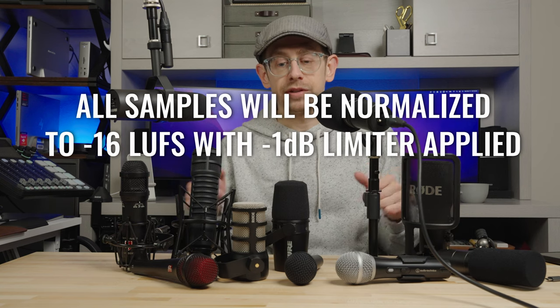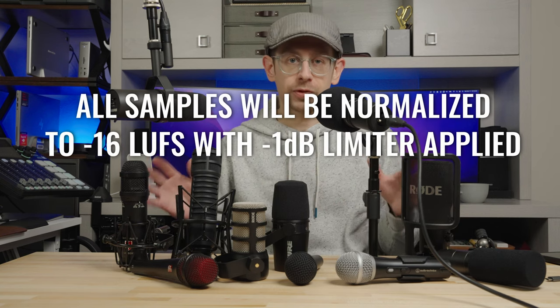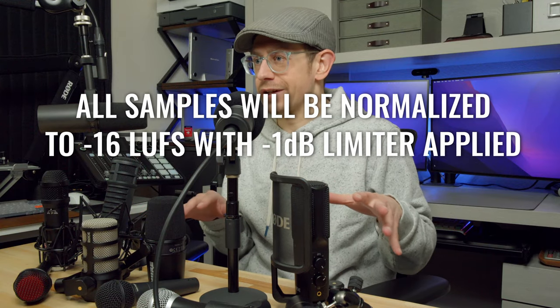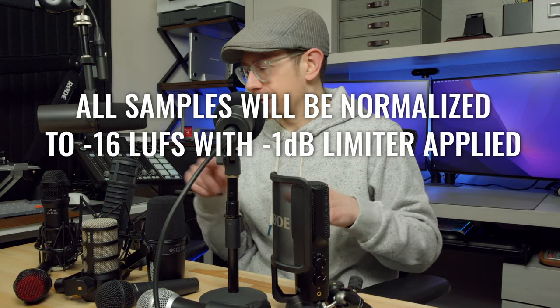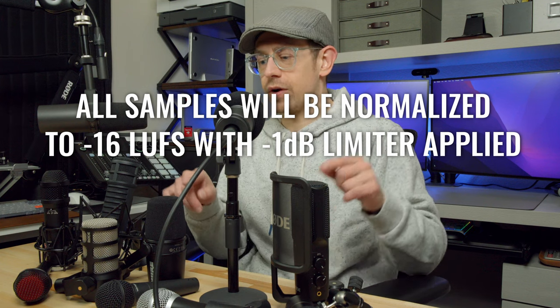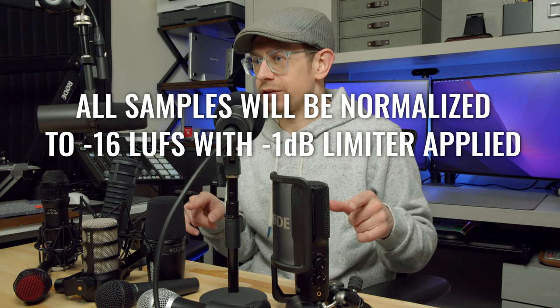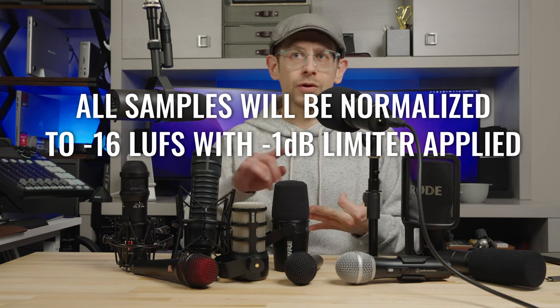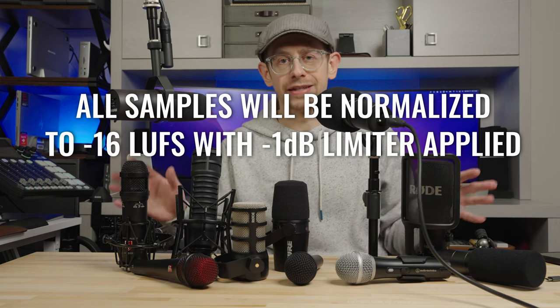When we do get into the samples, I will not be applying any post-processing to the audio unless I mention otherwise, because a couple of them have DSP capabilities, so I will demonstrate what those sound like. But otherwise, there will not be any EQ, compression, de-essing, or noise reduction applied during the samples. All right, so let's get you some audio samples of all the microphones that I think are top choices for podcasting.